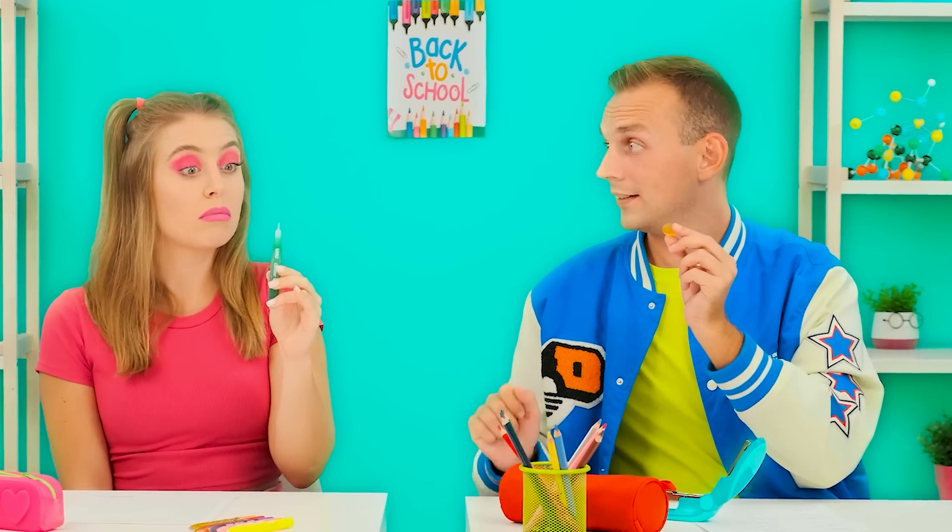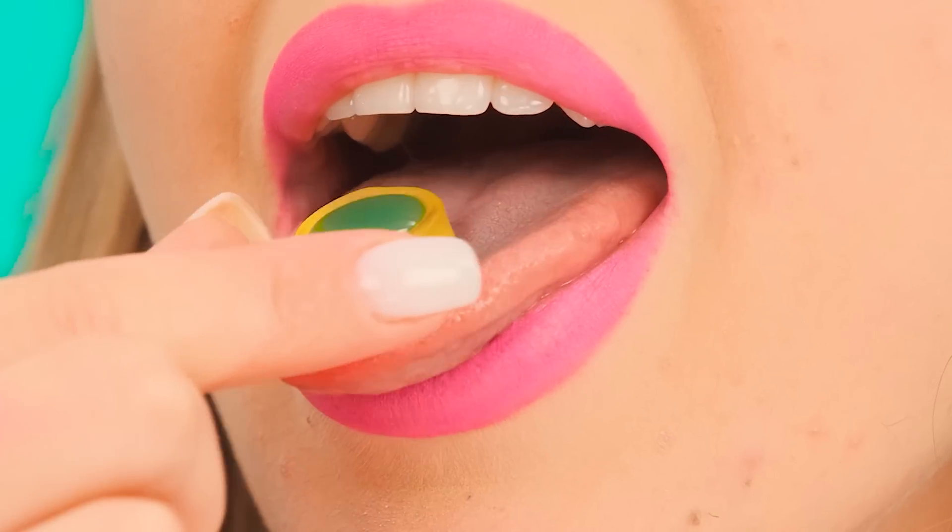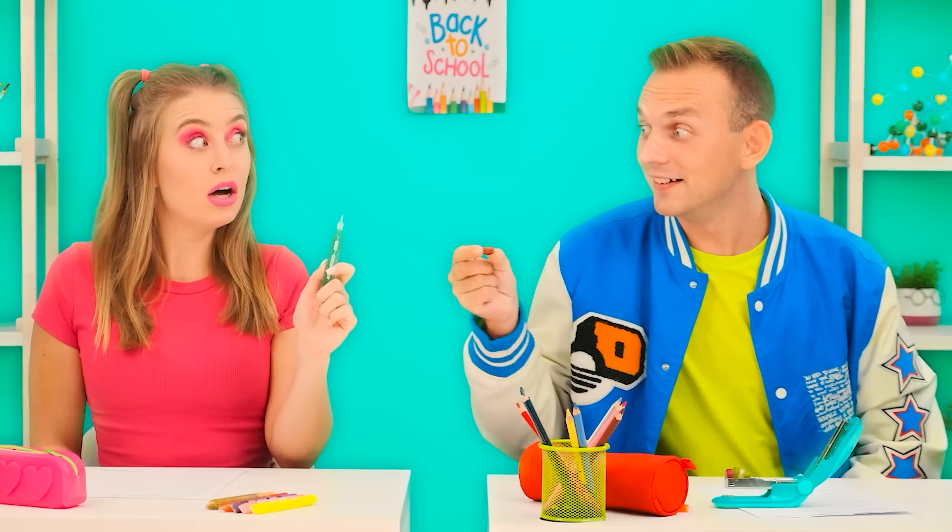Hey, Mia, will you drop some gel on my marmalade? Okay. Service for service — will you share some marmalade with me? I'll share it. There you go. Such an appetizing combo! Yummy. Can I have some more? Of course. Cool. Give me the marmalade. Yummy.